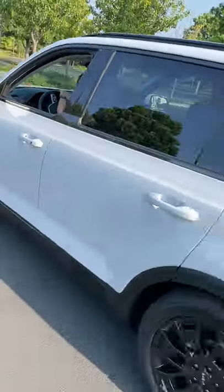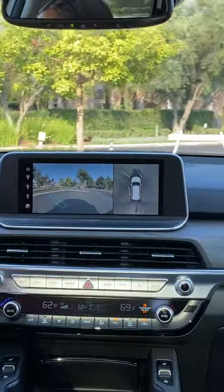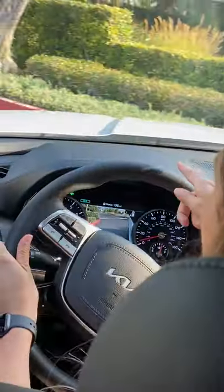Hey Mamas, let's take the 2022 Kia Telluride out for a spin. You get a surround view camera that makes it very easy to park, a blind spot camera, and a head-up display.